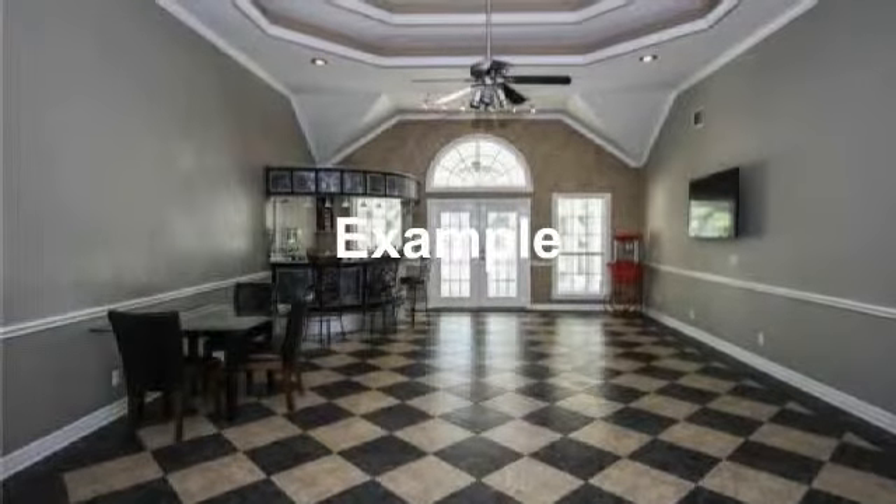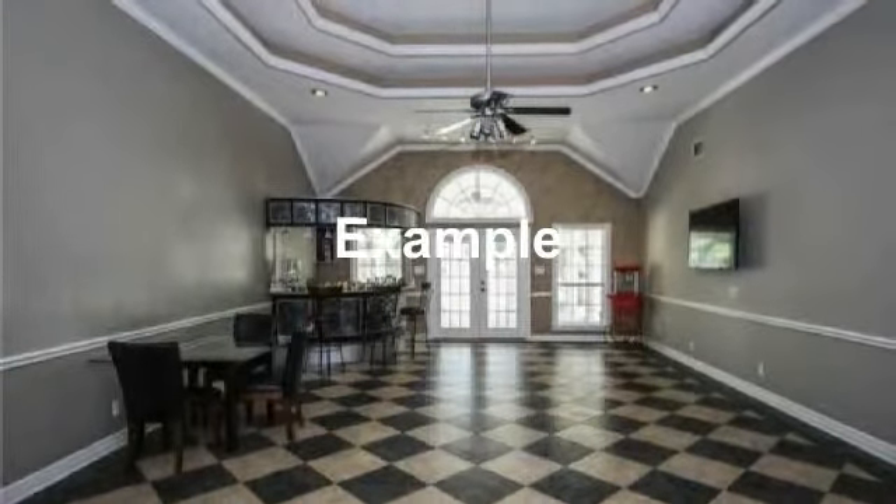Gorgeous party room with wet bar, tiled floors, and high ceiling with crown molding.